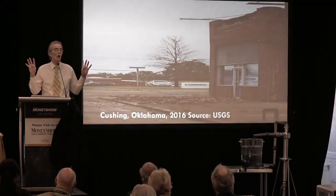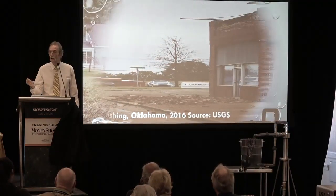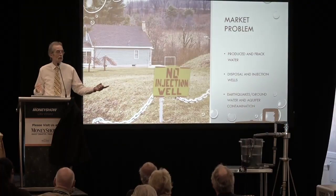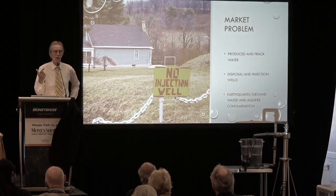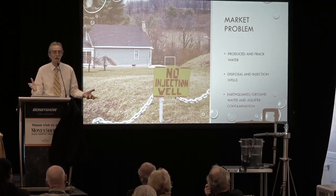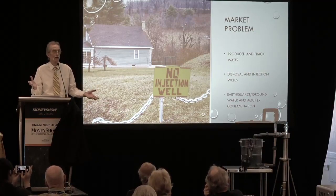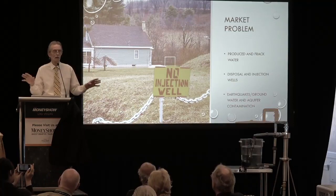Four major studies were done — one by the United States Geological Survey, one by the Oklahoma Geological Survey, one by the University of Colorado, and one by the University of Stanford. All of them took four and a half years of painstaking research to figure out what's causing these earthquakes. There was no correlation between fracking and the earthquakes whatsoever.